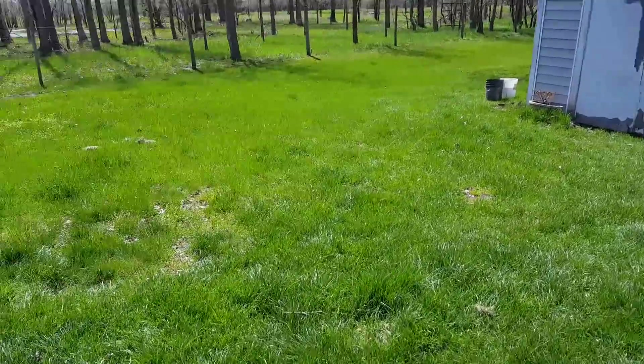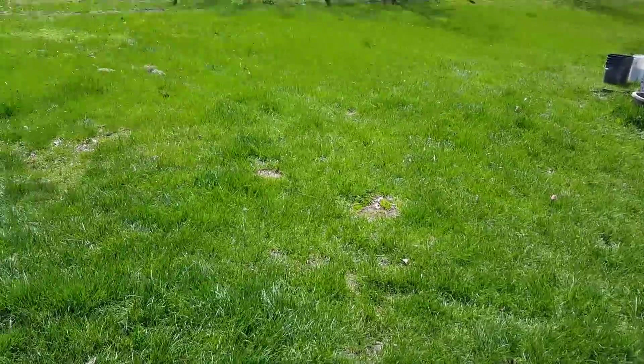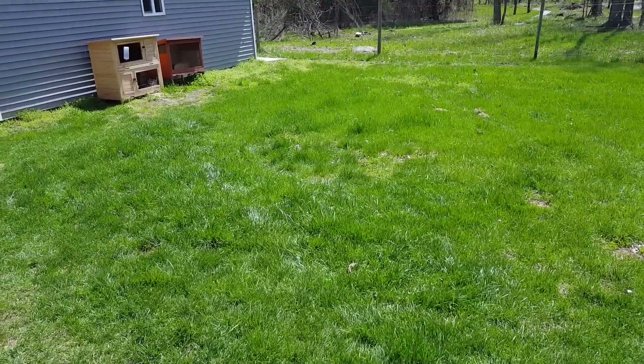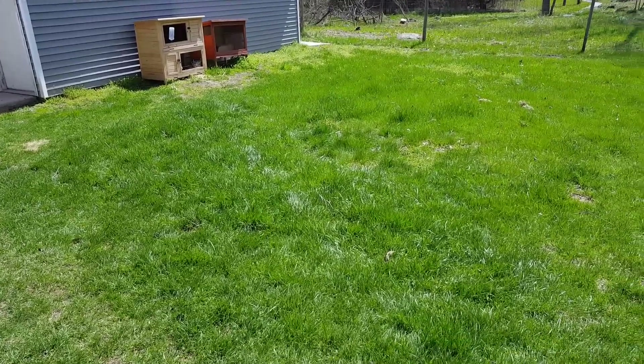Man, was that a lot of work — scraping sod and making paths and putting wood chips in and all that kind of stuff. Great work. I don't mind doing it, but I think there might be a better way.